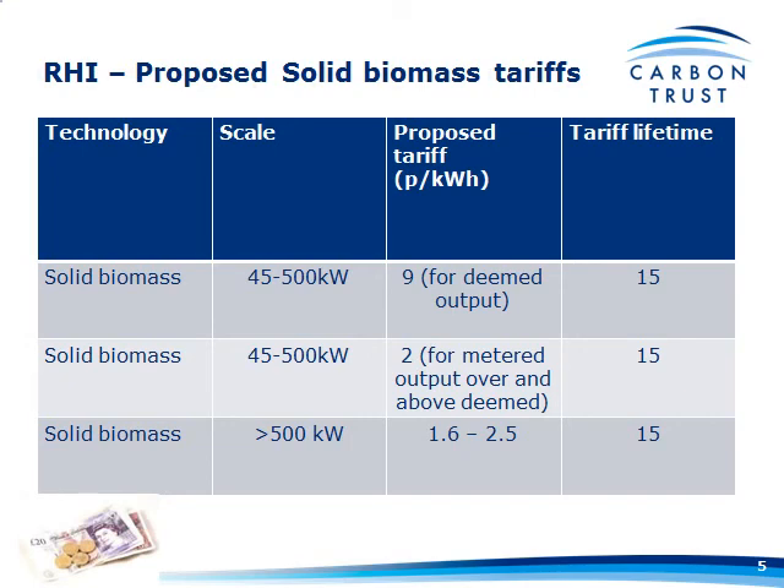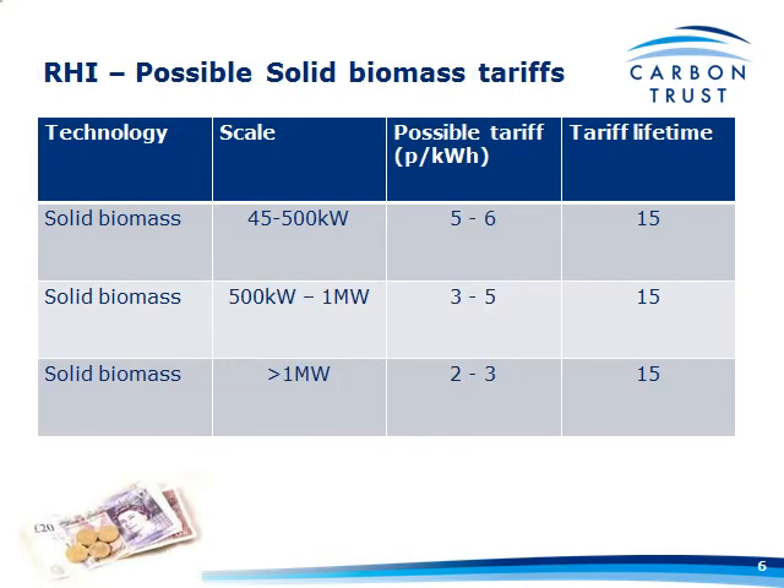Where do we think this is actually going to go? This is the word on the street, not cast in stone. There's going to be an extra category put in — in the 500 kilowatt to 1 megawatt band. So: 45 to 500 at between 5 and 6 pence; 500 to a megawatt between 3 and 5 pence; and above a megawatt, 2 to 3 pence. As you can see, potentially very lucrative.